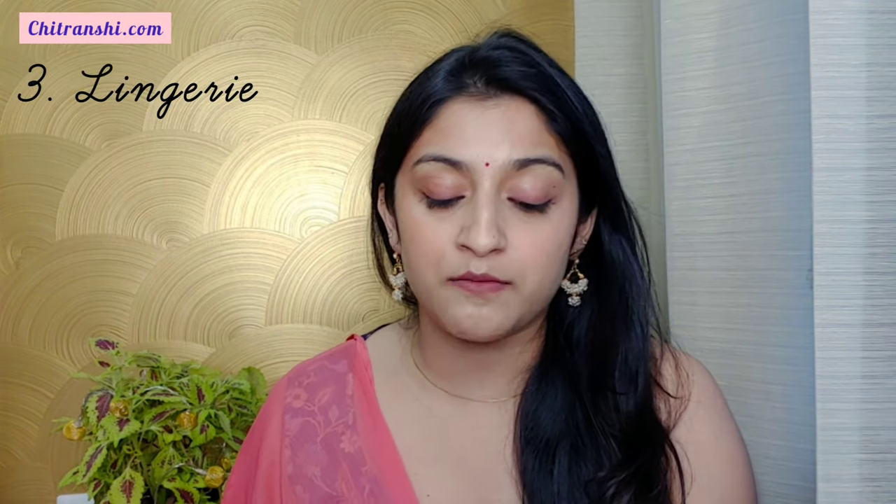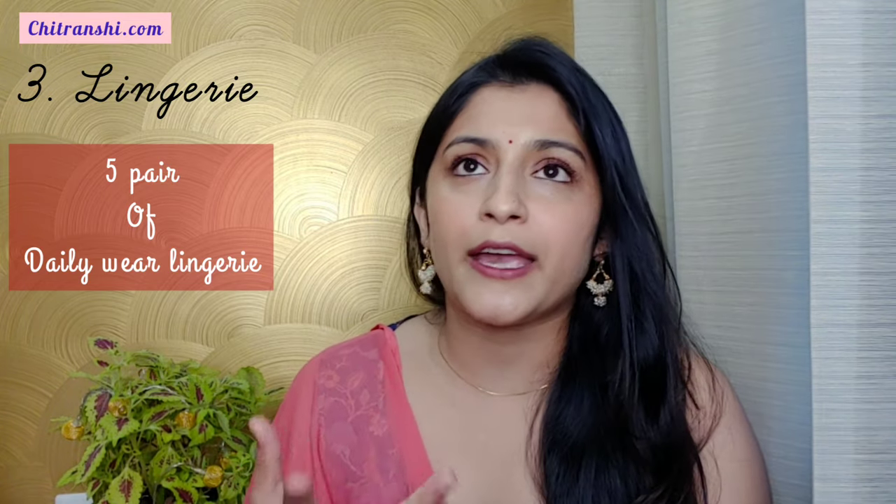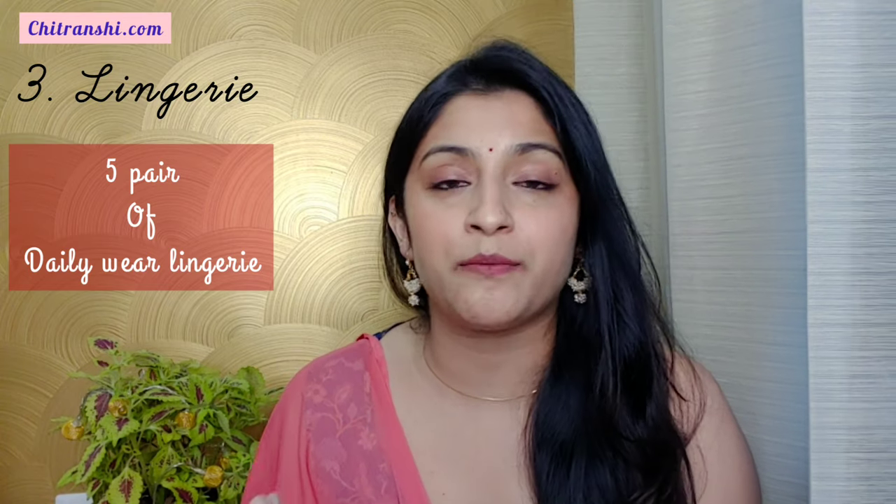The third item which is very important and a must in your bridal essential list is your lingerie bag. Make sure that you have at least five pairs of basic lingerie sets in your bag ready. You can buy online also if you know your sizes — buy from the same brand. Do not stock up on too many sets; we don't need many pairs. Five lingerie pairs would be more than enough.